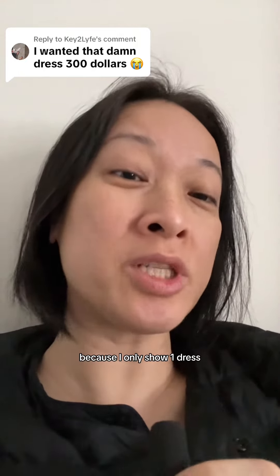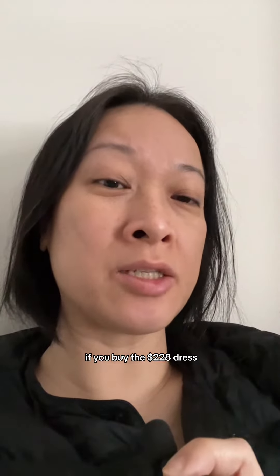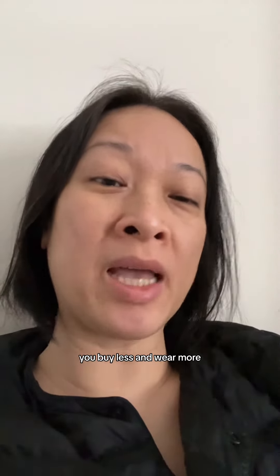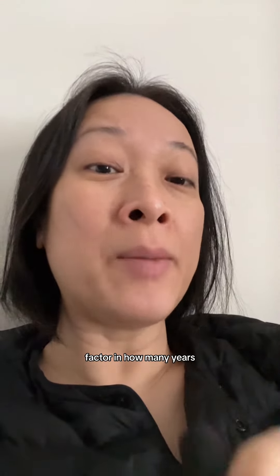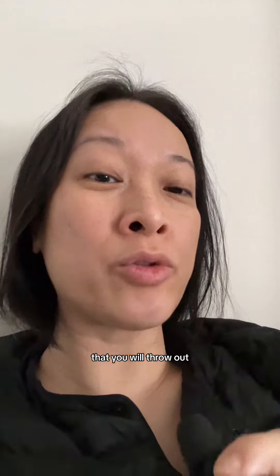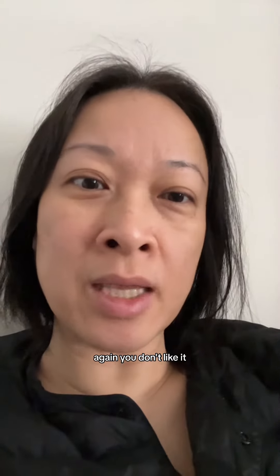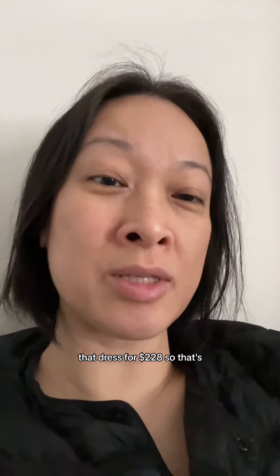The dress was $228, not $300 — I only showed one dress. If you buy that $228 dress and you would wear it more because it really fits you, that's the goal. Factor in the cost per wear: how many times you wear it a year, how many years you'll wear it, compared to buying 10 cheap dresses that cost just as much but that you'll throw out, leave in your closet, or donate because you don't really like them. Factor all that in and you see the value of that $228 dress.